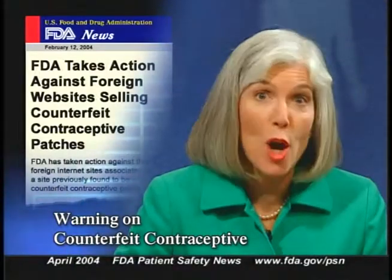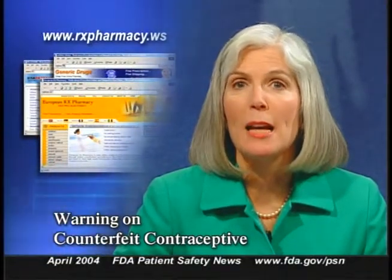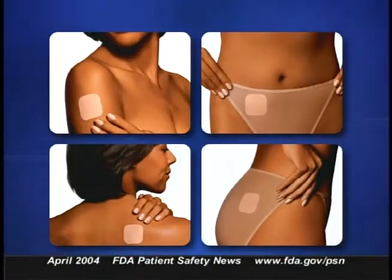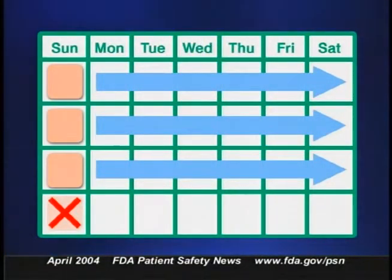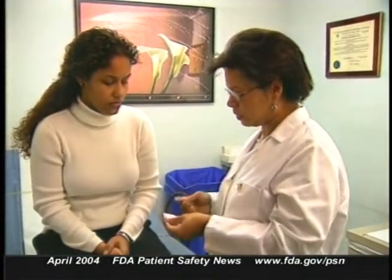Here's an alert about counterfeit contraceptive patches that contain no active ingredient. They've been sold by an overseas internet site. The counterfeit patches were promoted as OrthoEvra transdermal patches, which are FDA approved and made by OrthoMcNeil Pharmaceutical Incorporated. The authentic patch contains an estrogen-progestin combination for contraception. The patch is attached to the woman's skin and left in place for seven days for three consecutive weeks, followed by one week without the patch. Obviously, a woman would be unprotected against pregnancy if she used one of the counterfeit patches.